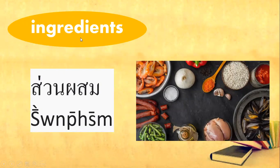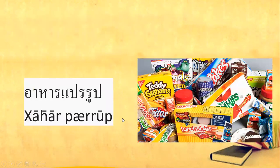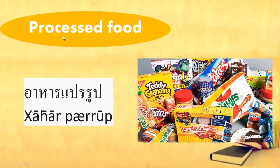Everybody say ingredients. Ingredients are the things used in making a product. Next one, you've got processed food. One more time — processed food.